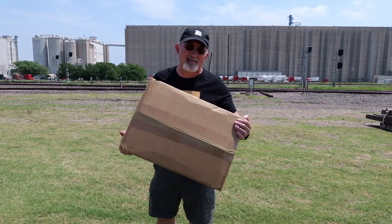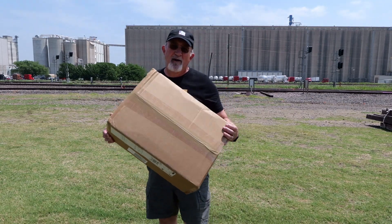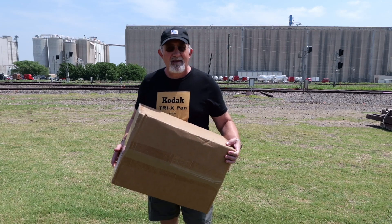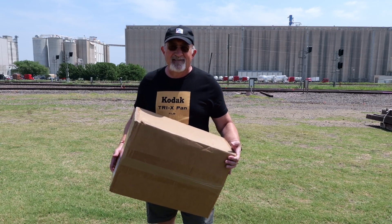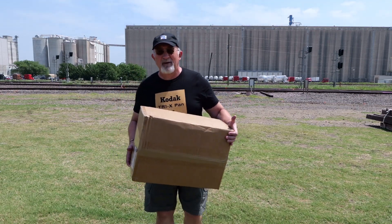My unboxing today is this box — one of the biggest and most expensive boxes of bottle railroading stuff that I have ever received. Given the cost of a DCC and sound equipped locomotives, a thousand bucks isn't that much, but that's how much I spent on rolling stock in this box.